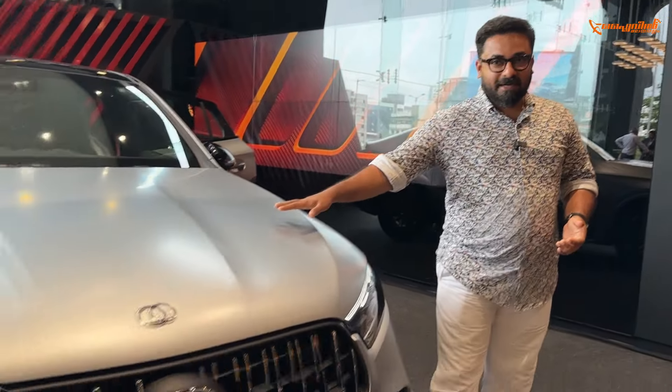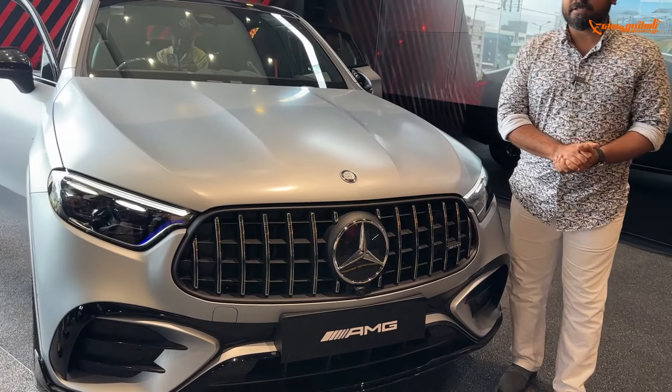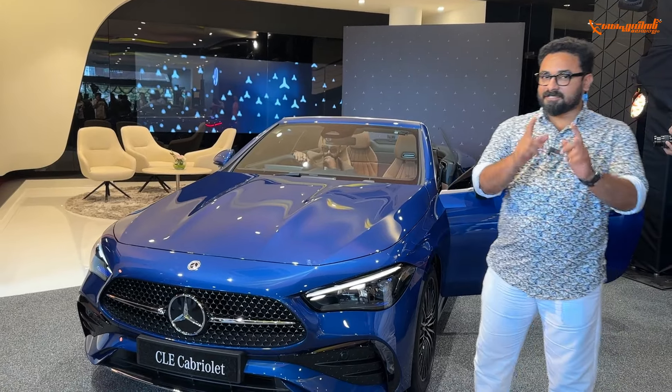Hello Flavillers! We have two launches: on one side, the AMG GLC 43, and on the other side, the CLE Cabriolet — making its first time in India.